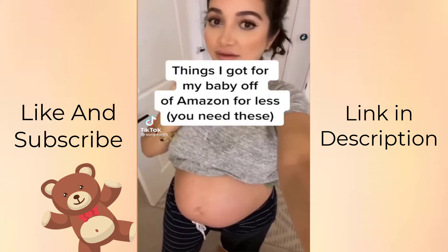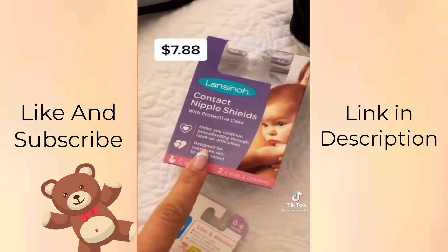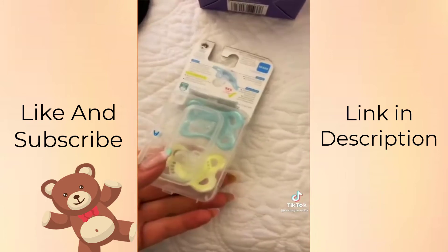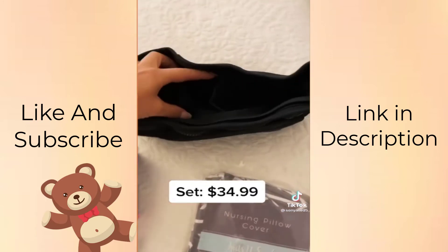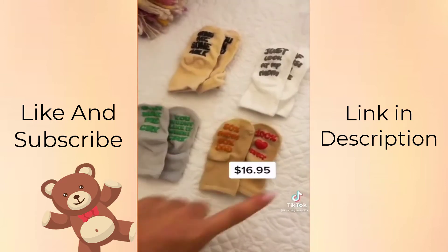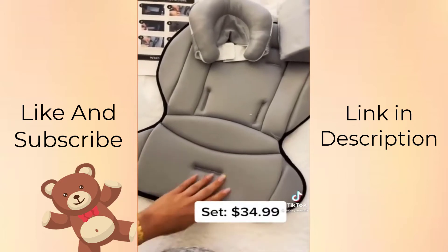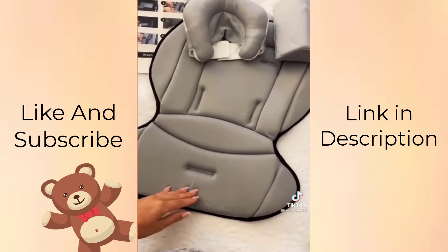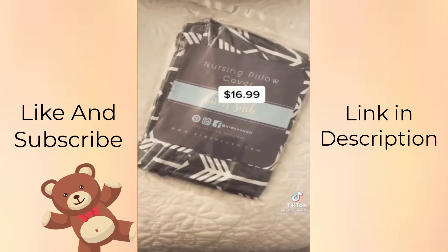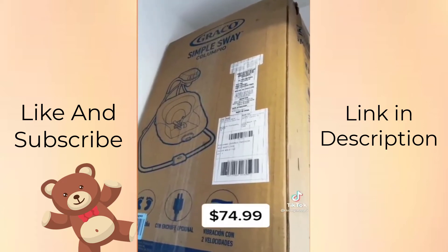Amazon finds for baby number two. Nipple shields, because ouch. Newborn pacifiers — the best. Stroller pouch, because it's very necessary to throw everything in there. The cutest newborn socks with writing on them. UPPAbaby Vista stroller cover pad because comfort is very necessary. Nursing pillow cover because vomit. And the most necessary — the Graco Simple Sway swing set.